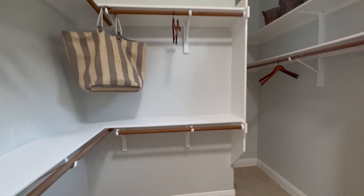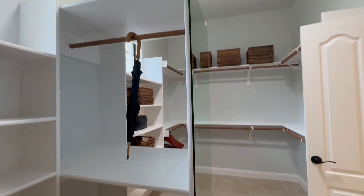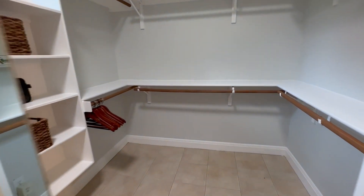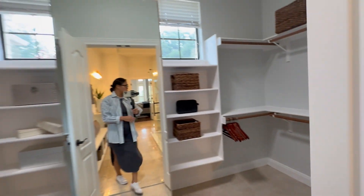I like the closet. There's a mirror separating so you can have your side and I can have my side. I wish that mirror pushed in a little bit — it seems like it's killing a bunch of space by sticking out like that.